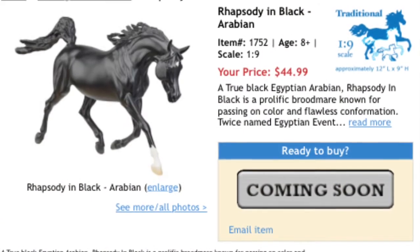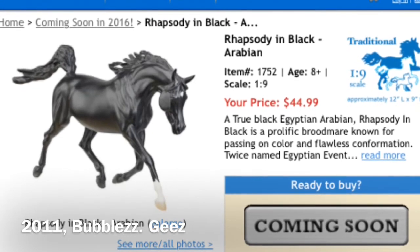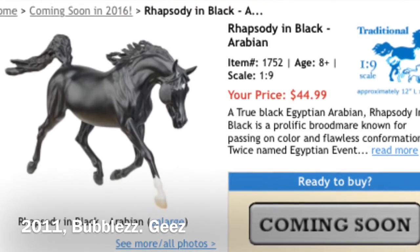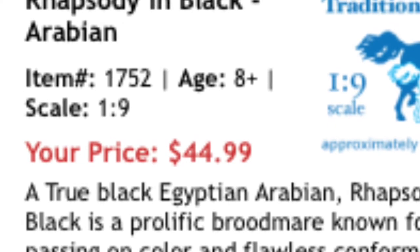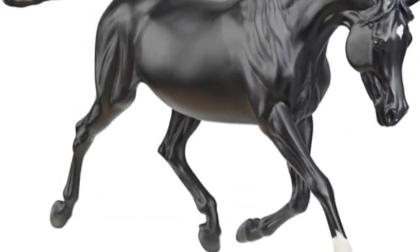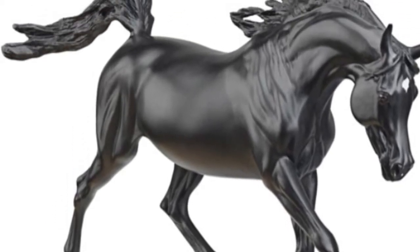Next we have Rhapsody in Black. She's not the greatest filming model — I'm talking about you, Ebony. She hasn't been released since 2007, so she's sort of a limited horse. She will retail for $44.99, so she's actually pretty cheap. I recommend her too, even though she's another black horse.